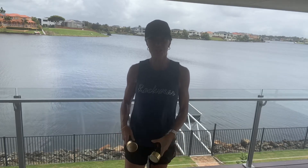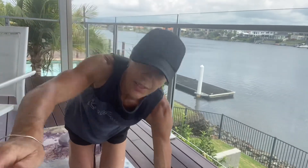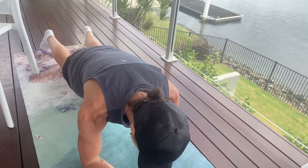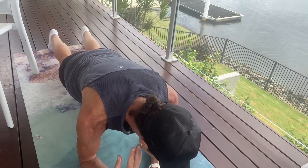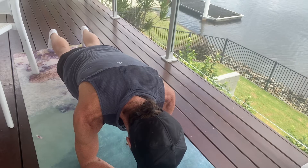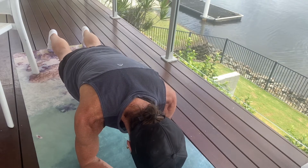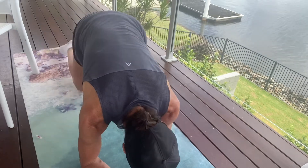Coming back down to the floor for our second lot of planking. Come to your elbows on the floor, draw your tummy up to your lower back, squeeze your bottom cheeks together. If this is where you're at, stay here — for the rest, come up onto your toes. Hold your plank position, really push your elbows into the floor and you'll feel that open through the thoracic area. Draw your tummy in, squeeze your bottom cheeks together — ten seconds to go, five, four, three, two, one — and relax.